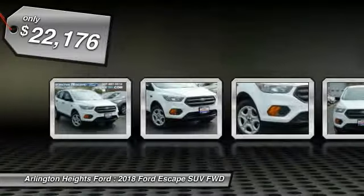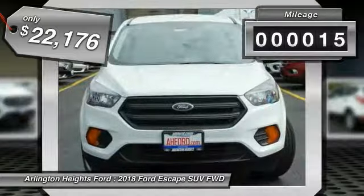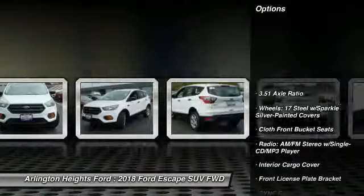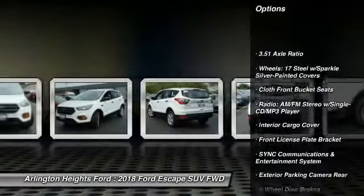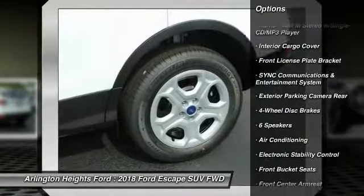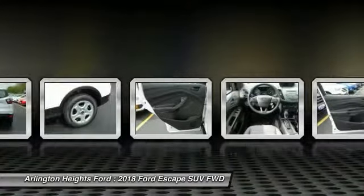This vehicle has less than 100 miles. Here are some of this vehicle's great options: traction control, air conditioning, dual airbags, power steering, four-wheel disc brakes, power windows, rear window defroster, electronic stability control, CD player, compass.